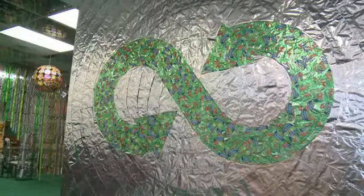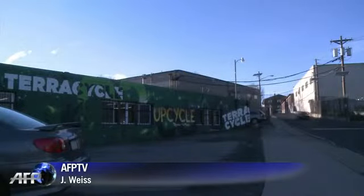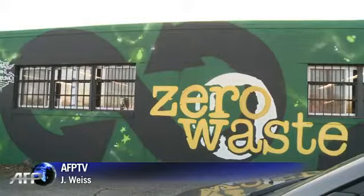Saki says the company turns a modest profit — they're not getting rich off cigarettes. Teracycle now plans to tackle more of the world's most notorious trash, from dirty diapers to chewing gum.